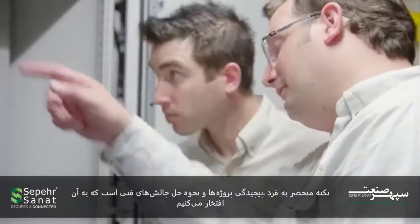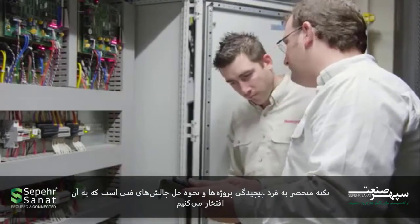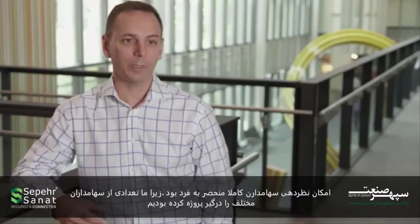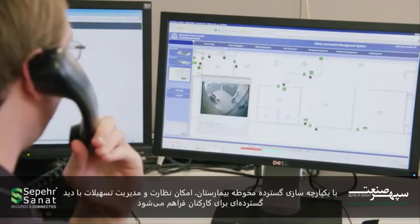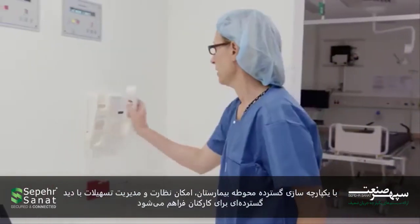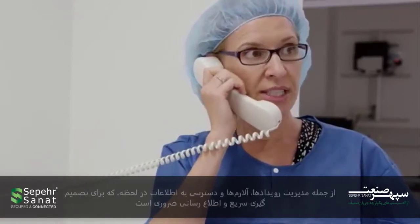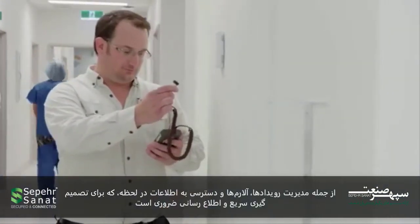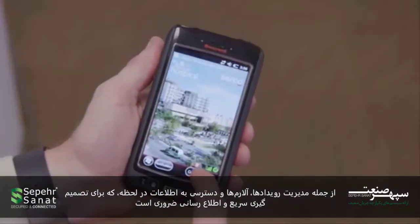The uniqueness here is the complexity of the project itself, the technical challenges on it, and the stakeholder involvement was quite unique as well because we had a number of different stakeholders involved. Campus-wide integration gives staff the ability to monitor and manage the facility with an enterprise-wide view of operations, including centralised event and alarm management and access to real-time information, which is vital for fast, informed decision making.